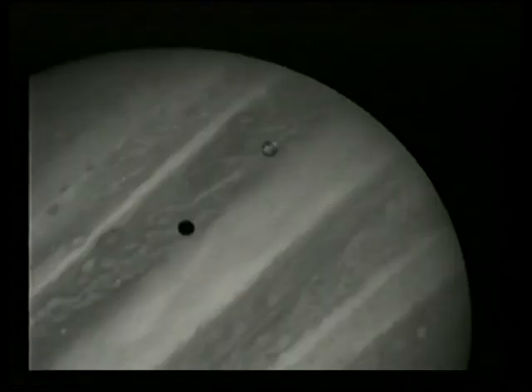It may well be that these are building blocks which will gradually merge to build up larger galaxies. So Hubble is certainly proving its worth. And here's another picture, this time of Jupiter, taken from Hubble.